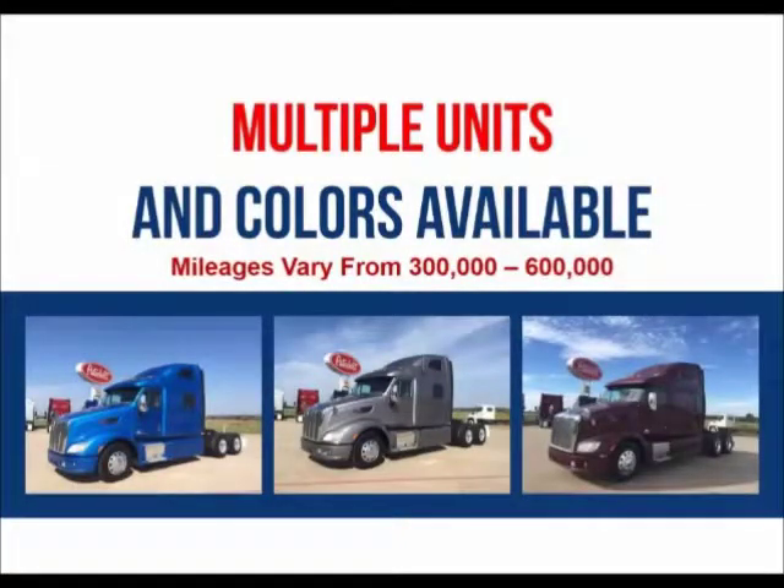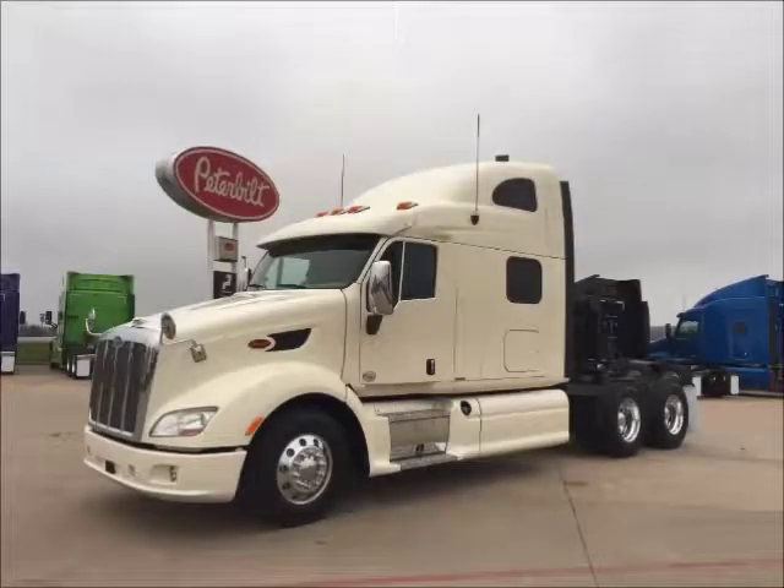Multiple units and colors are available. Mileages range from $300,000 to $600,000. Financing is available for most buyers.